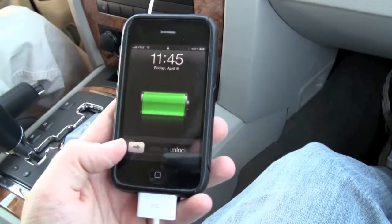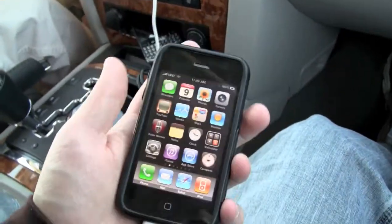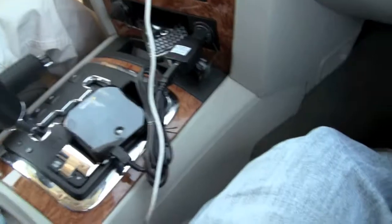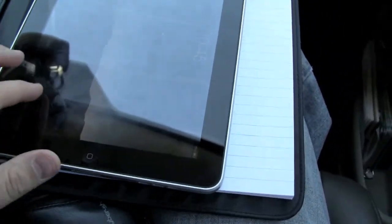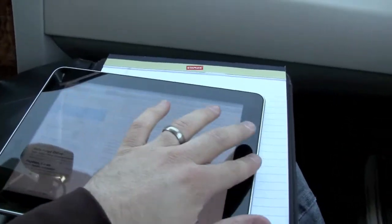We have the Sprint Overdrive here — this is what's providing us with our in-car WiFi. You can see we've got full service on 3G, so that's working very well. Then I've got my iPhone right here, which is plugged in to keep it going, connected via WiFi to the Overdrive. And we've got a multitude of computers, but that's not really what we're using.